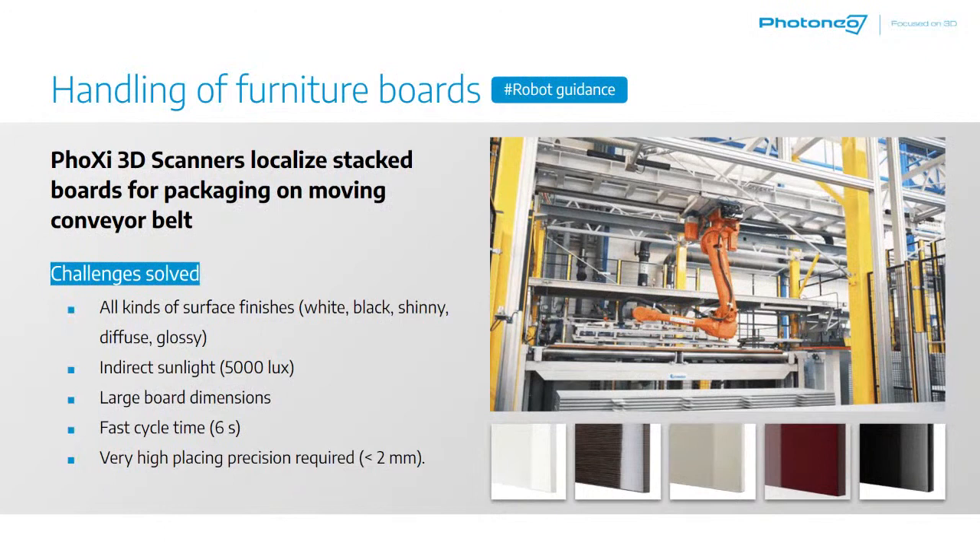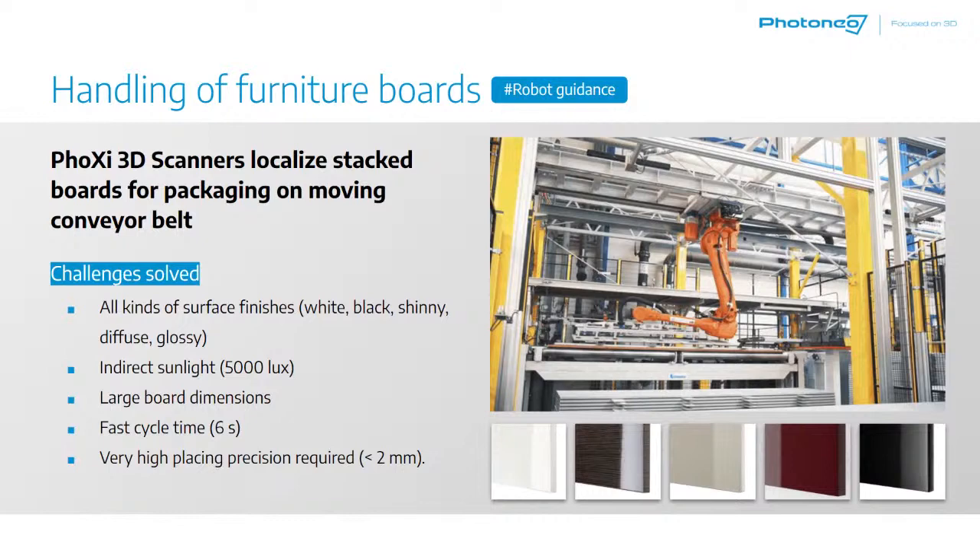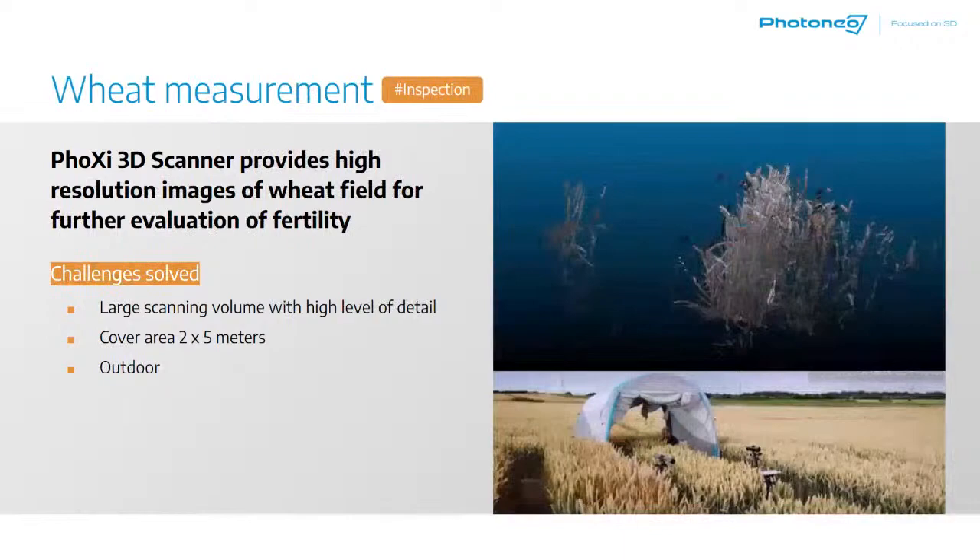This next application is robotic shrouding of the ladle to the collector nozzle. There is a big container of liquid iron, and this container has a ladle nozzle in the bottom. The goal is to robotically bring the ladle and pour out the iron. This operates in extreme temperatures — a special casing was designed for the device. The device scans from more than four meters away and is able to localize the very hot and shining nozzle for the robot to guide the ladle to it.